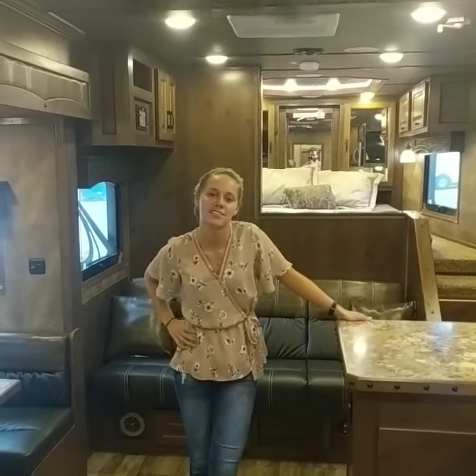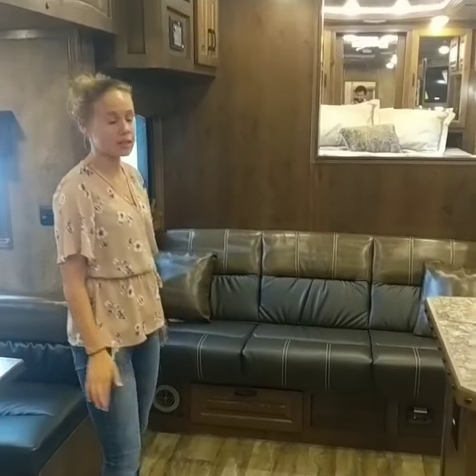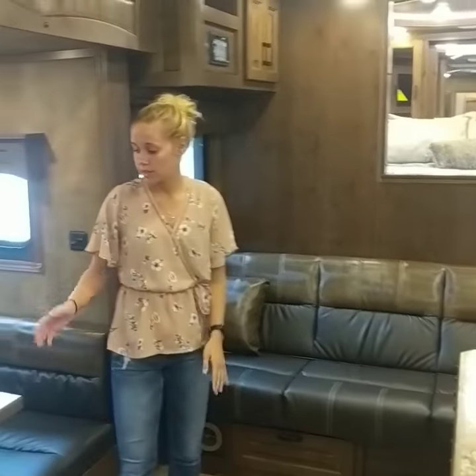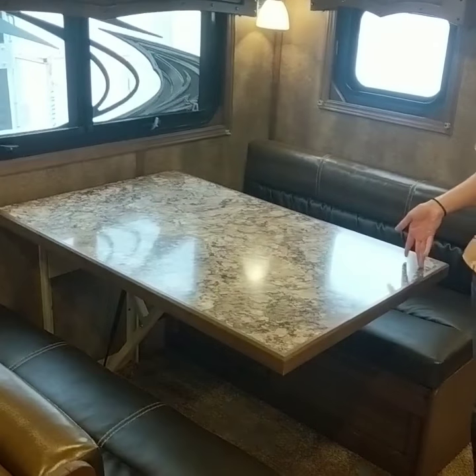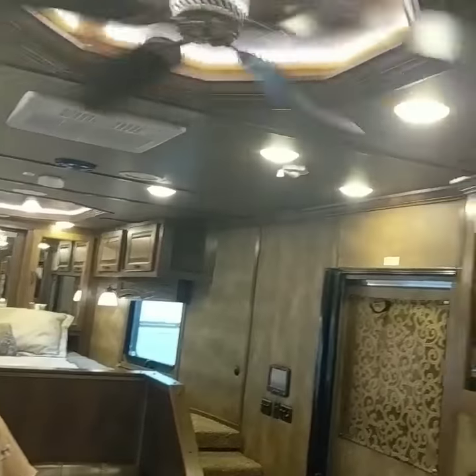Hey guys, this is Katie with Lakota Trailers, standing in our most popular Bighorn floor plan with 16 feet of living quarters that features our sofa on the riser wall, the dinette and the slide out, which also has our brand new dream dinette, the bar with bar stools, along with the unrivaled standard features that everyone loves about our Bighorn.